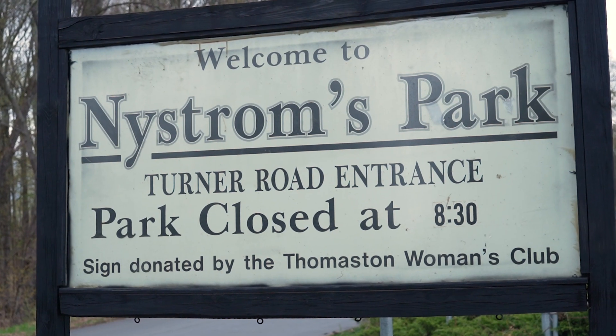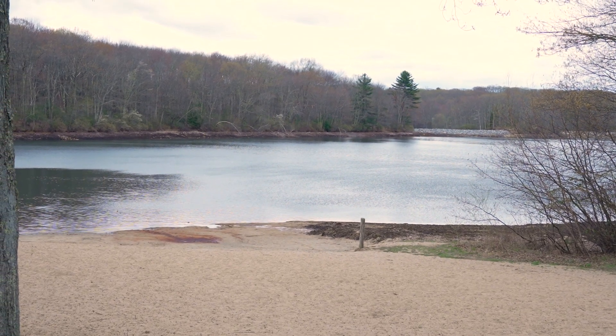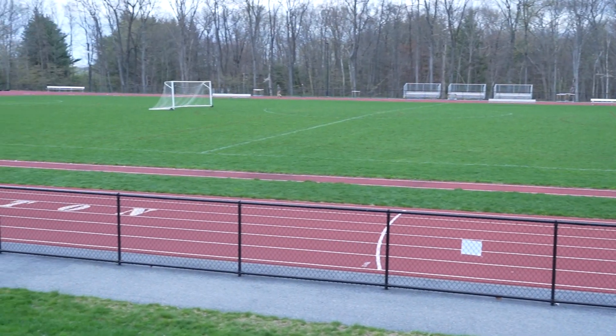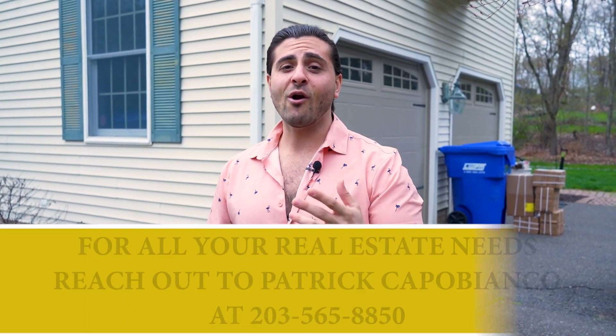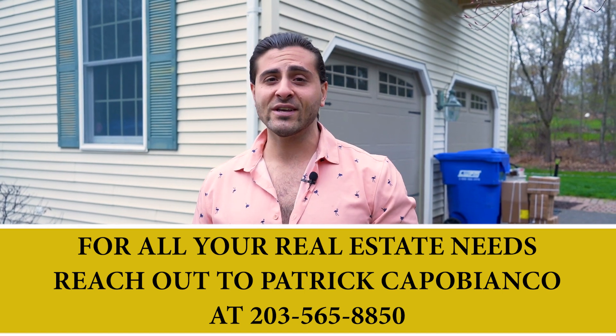Thank you so much for coming and stopping by this tour. I wanted to take one more minute to talk about the nearby amenities Nystrom's Park has to offer — a beautiful pond with a beach area, tennis courts, and a track to get your daily fitness in, all under a mile away. If you have any questions about 236 Valley View Road or any other properties, you can contact me on my direct cell linked right below.